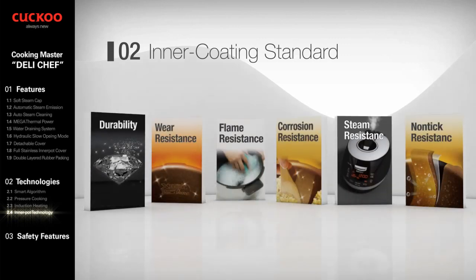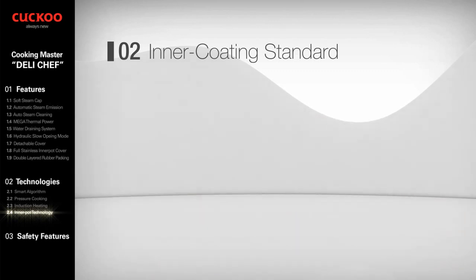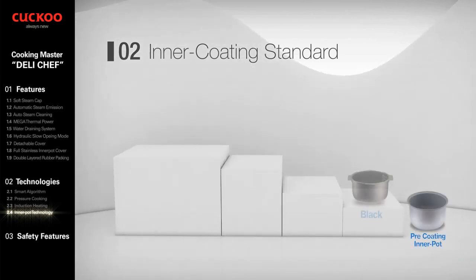The main criteria of inner coating are: durability, wear resistance, flame resistance, corrosion resistance, steam resistance, and nonstick performance.